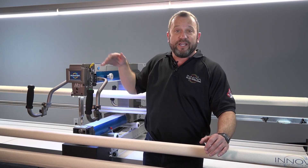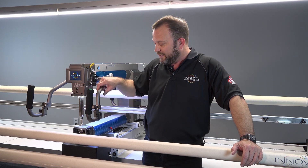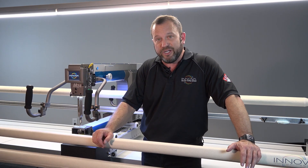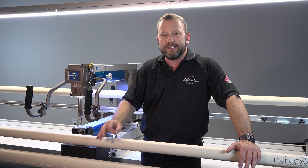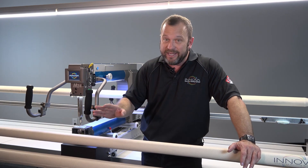Wow, this machine has taken us about five years to develop. It's our latest and greatest machine — it just came out. It is the Cadillac of the industry. This is absolutely the best machine that's ever been built. There is nothing like it, no matter what anyone else tells you, there is nothing like it in the marketplace.